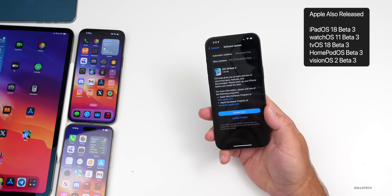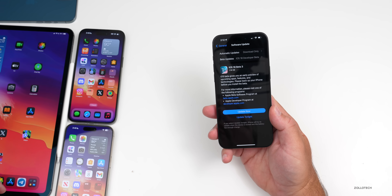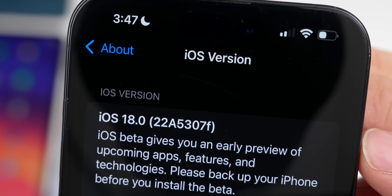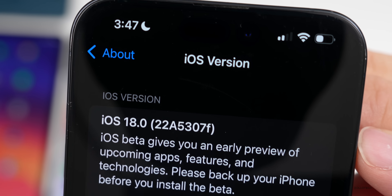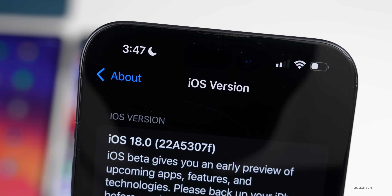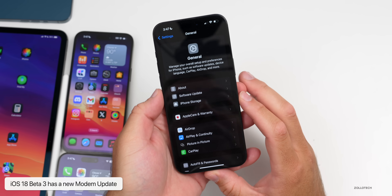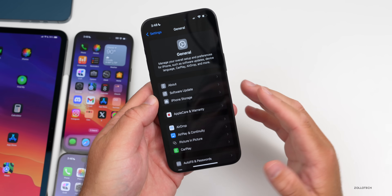There's no macOS 15 Sequoia beta 3 just yet. The build number is 22A5307F. This particular build includes new features, changes, and updates, and also has a new modem update — so if you are having connectivity issues, that should hopefully be resolved or at least improved.